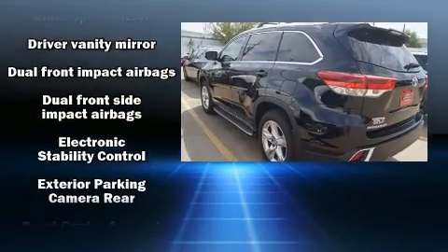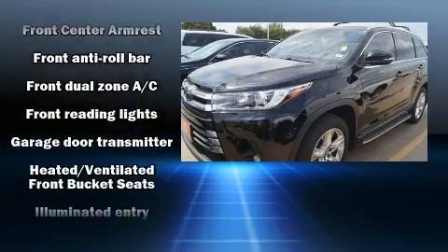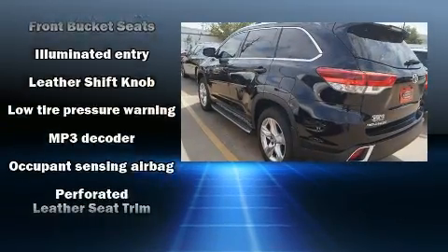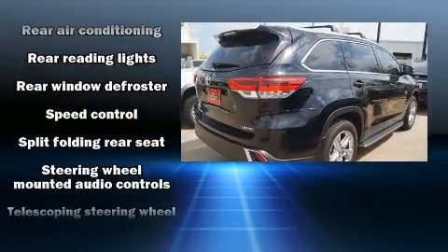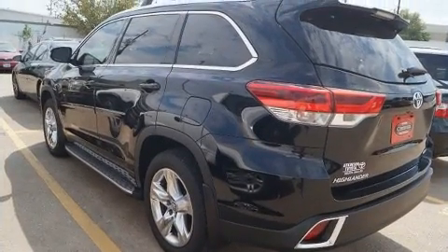Toyota ensures the safety and security of its passengers with equipment such as dual front impact airbags, head curtain airbags, brake assist, a panic alarm, and four-wheel disc brakes with ABS. This vehicle has achieved certified pre-owned status by passing Toyota's comprehensive certification process.